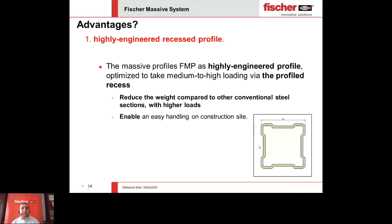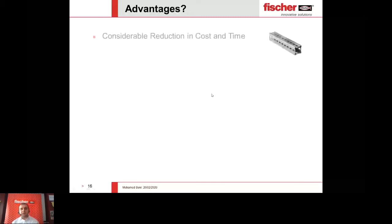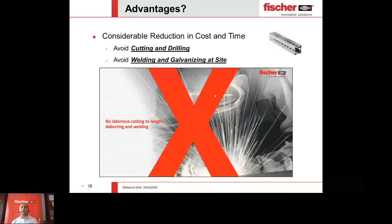Another main advantage is a huge reduction in cost and time, achieved by avoiding cutting and avoiding drilling. On site, you normally need to cut conventional steel into specific sections and create drillings at specific points. However, if you want to change drilling locations later, it is very hard and very time-consuming in terms of labor cost.